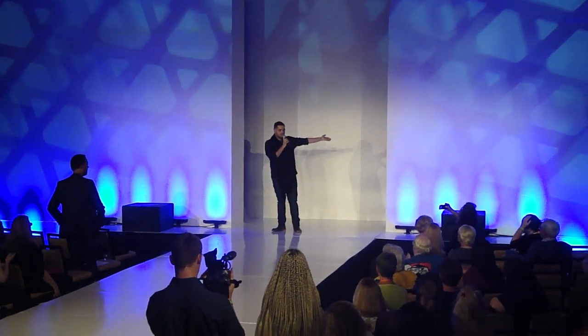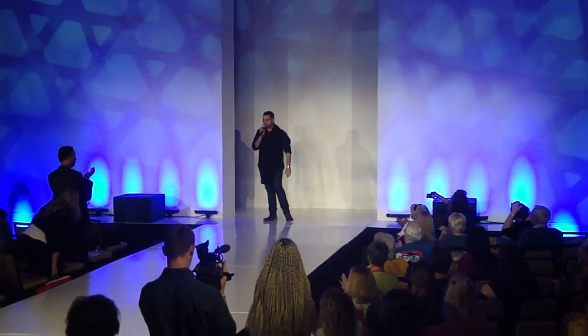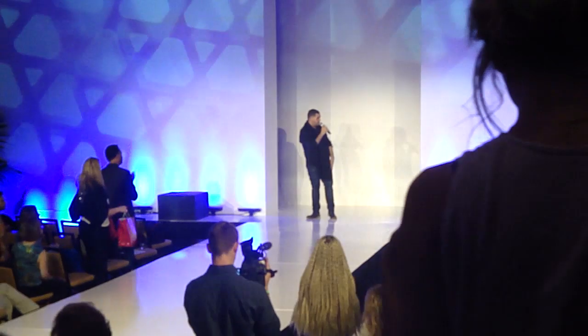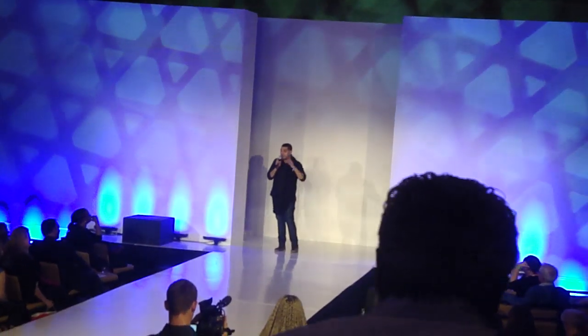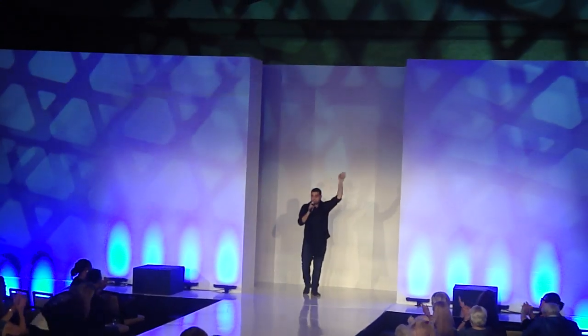A special thank you to all the girls. I want to thank the hair and makeup team, La-Di-Da for most of the accessories that you see, and Sheer Hair Design for the hair. Thank you so much. Have a great expo. Thank you all for coming — I'll see you after noon.